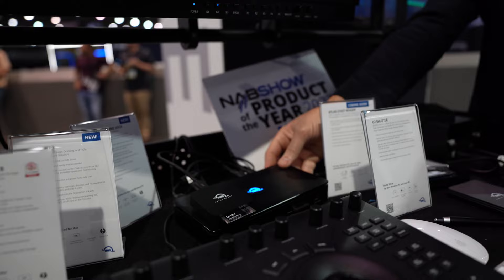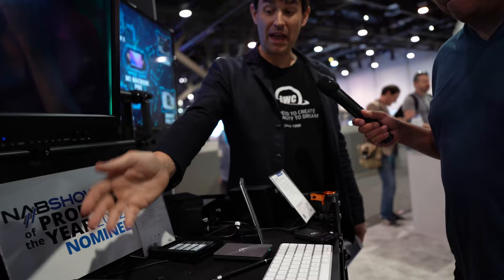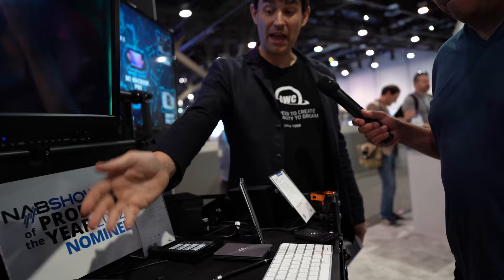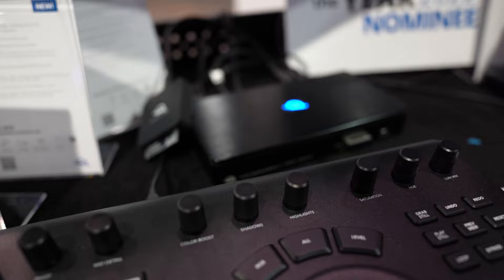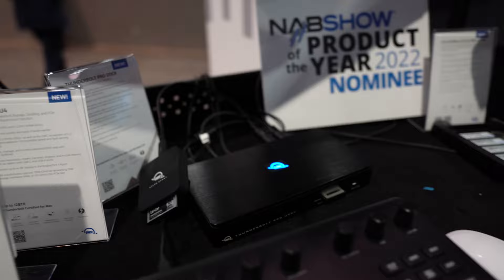This is our Thunderbolt Pro Dock, which we recently introduced and which is a Best of Show award nominee. It is the only dock on the market that, in addition to USB and video, also includes a built-in CFexpress reader and — critically — 10G plug-and-play Ethernet. High-speed networking, storage connectivity, and all the ports a professional workflow needs are built into this one dock.